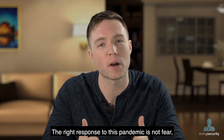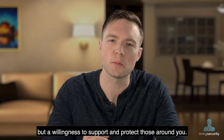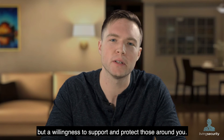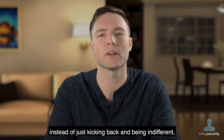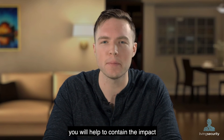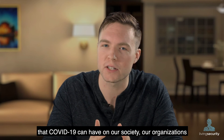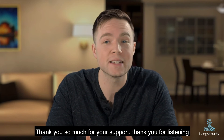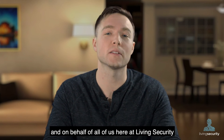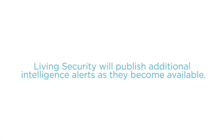So real talk — the right response to this pandemic is not fear, but a willingness to support and protect those around you. By practicing hygiene and cyber hygiene, instead of just kicking back and being indifferent, you will help to contain the impact that COVID-19 can have on our society, our organizations, and our families. Thank you so much for your support. Thank you for listening. And on behalf of all of us here at Living Security, please stay safe and secure.